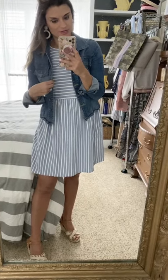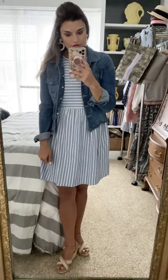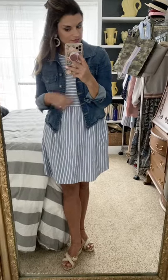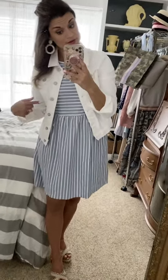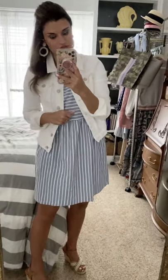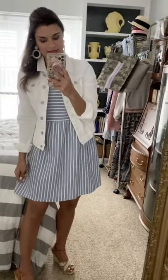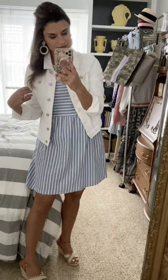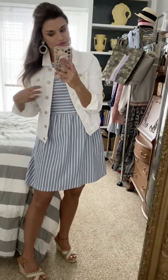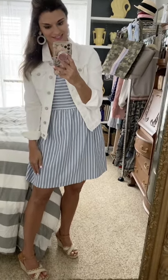For early spring this dress also looks really cute with your favorite denim jacket. My favorite one I've had for over seven years — very stretchy and comfortable. I sized up one size to medium in the jacket. You could also pair it with a white jean jacket from Walmart for less than twenty dollars — great stretch and really comfortable. It's true to size; I'm wearing a small. White can be a scary color but it's so fun for spring and goes with so many things.